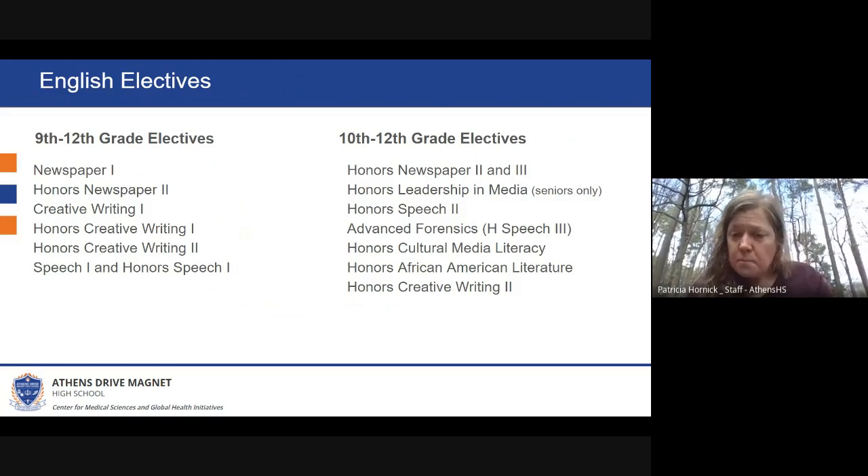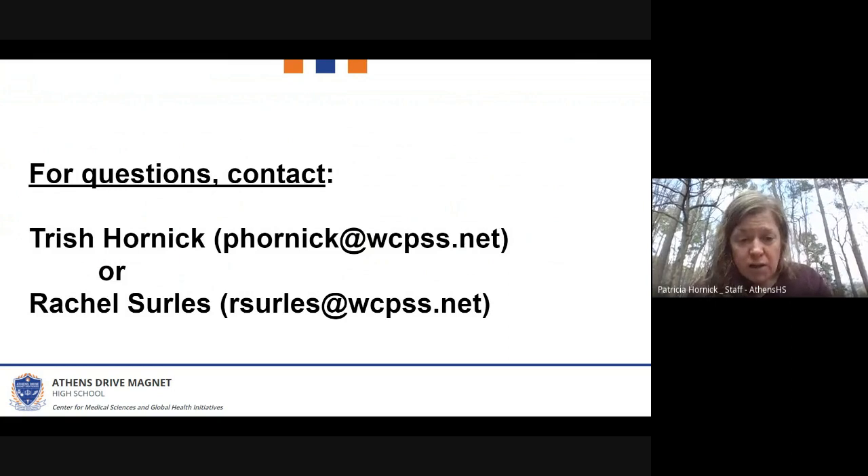For just 10th through 12th grade students, they are able to take Honors Newspaper Two and Three, Honors Leadership and Media. Just for seniors: Honors Speech Two, Advanced Forensics, Honors Cultural Media Literacy, Honors African American Literature, or Honors Creative Writing Two.